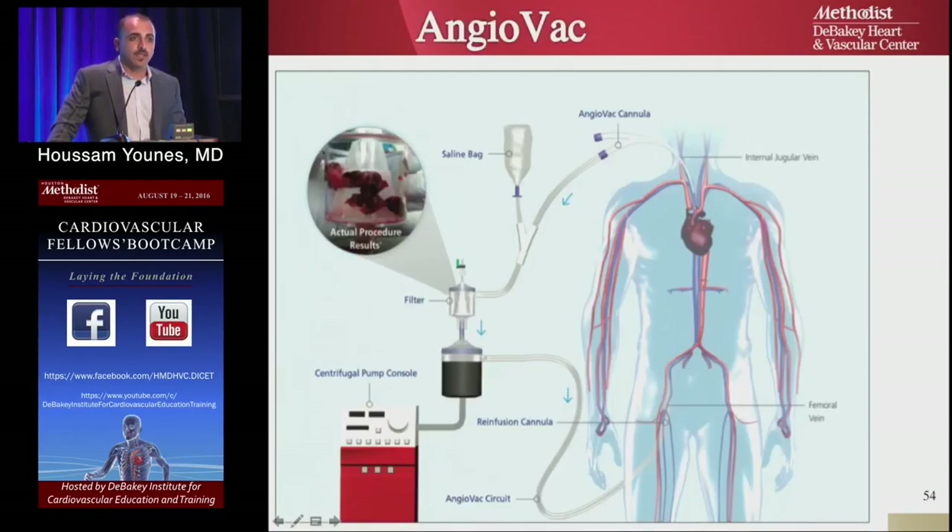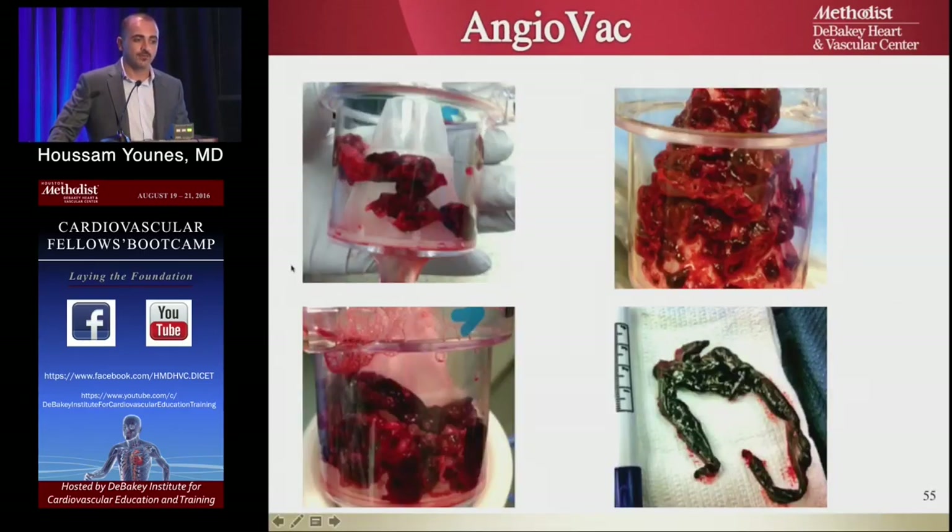A new trend in PE treatment is the AngioVac — an extracorporeal circuit using a large 20 French sheath placed in the internal jugular vein down into the SVC and pulmonary artery, completing the circuit with another catheter in the femoral vein. The thrombus is suctioned, mixed with saline, and passed into a centrifuge — a filter called the cassette — that separates clot from blood. The blood is filtered and returned to the patient. Very large thrombus can be retrieved this way.